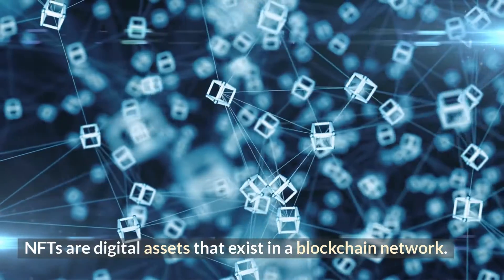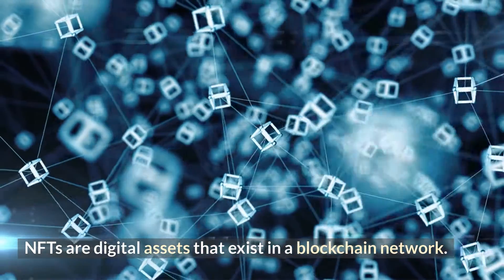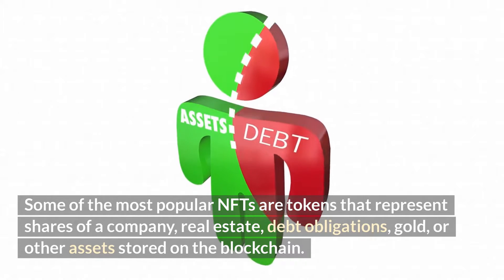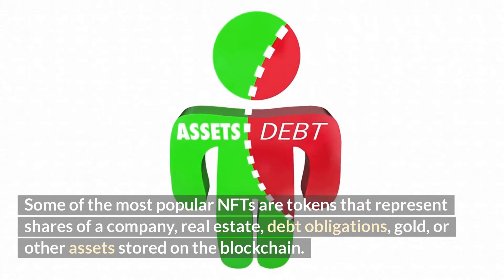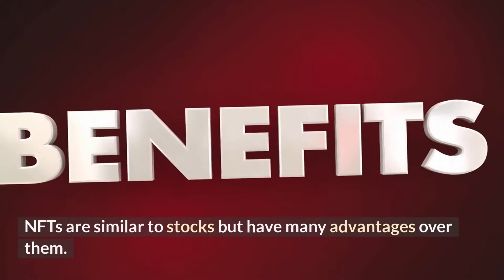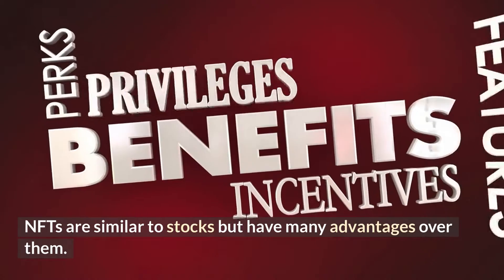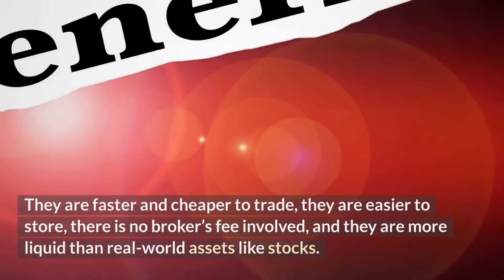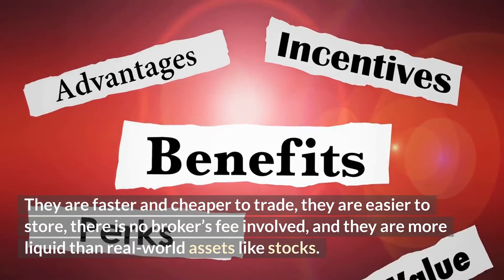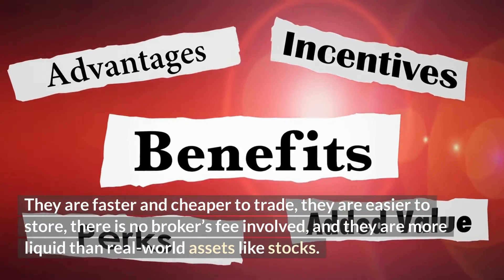NFTs are digital assets that exist in a blockchain network. Some of the most popular NFTs are tokens that represent shares of a company, real estate, debt obligations, gold, or other assets stored on the blockchain. NFTs are similar to stocks but have many advantages over them. They are faster and cheaper to trade, easier to store, there is no broker's fee involved, and they are more liquid than real-world assets like stocks.